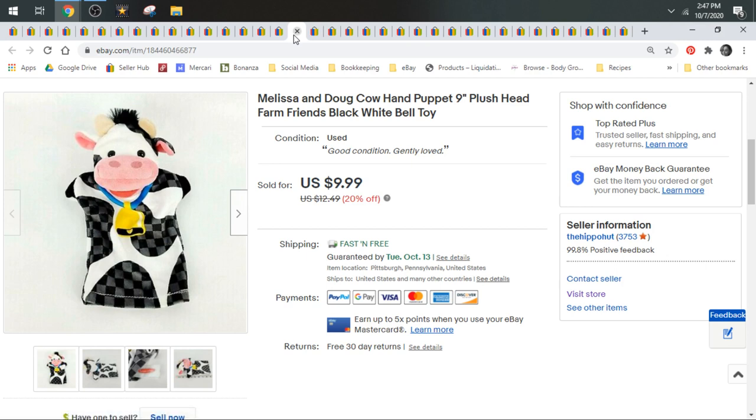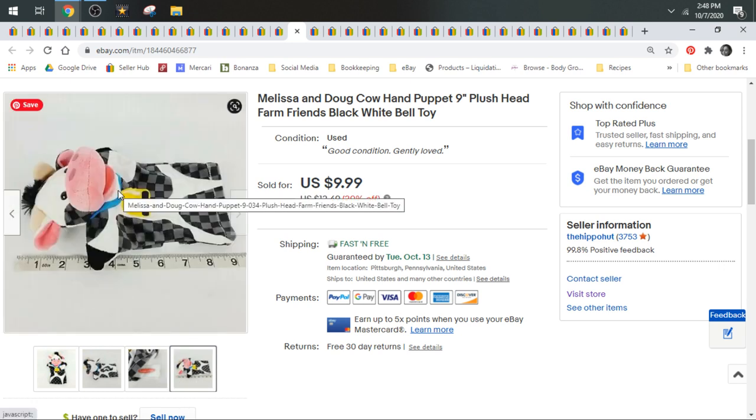Melissa and Doug is a brand you guys want to keep your eyes out for. They have larger plush, puzzles, and different toys at all different price points. So you can comp it if you find it at a yard sale or out in the wild. This little cow puppet went for $9.99, but I've seen people sell their puzzles for $30. Just keep your eyes out for Melissa and Doug.